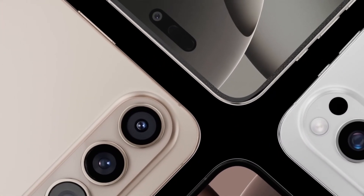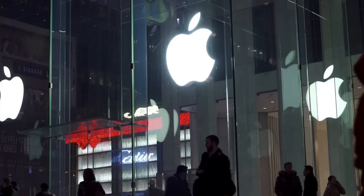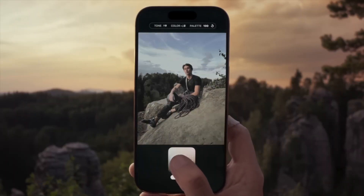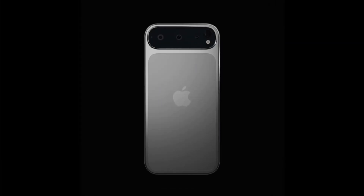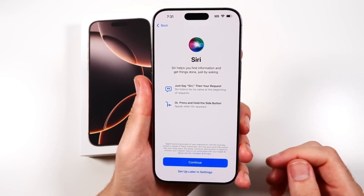What does this mean for the iPhone's overall look? If these renders are accurate, Apple is moving toward a more symmetrical and balanced design. A wider camera bar could help distribute weight more evenly, reducing the wobble effect when placing the phone on a flat surface. However, this shift also raises questions about how it will impact cases and accessories.